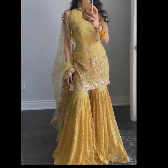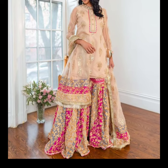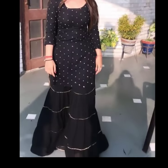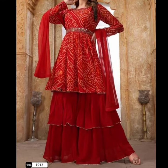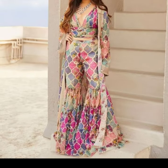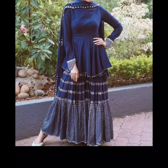Hello, my lovely viewers, welcome back to my channel. How are you all? Hope you all are doing well. In this video I have shared the latest beautiful sharara and gharara designs. You will see different styles, color combinations, and trending sharara and gharara designs.